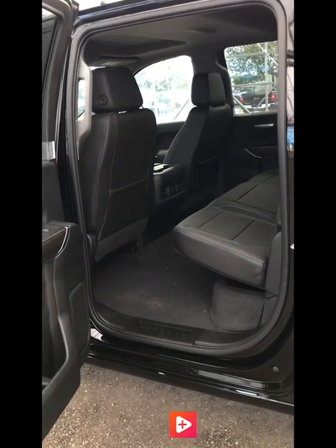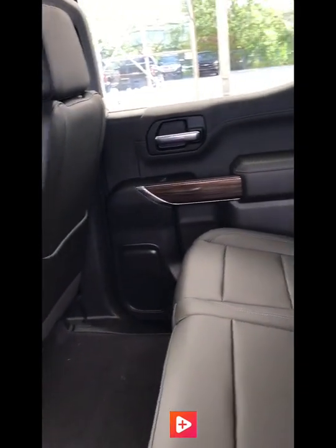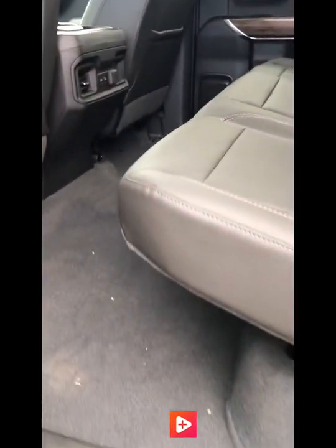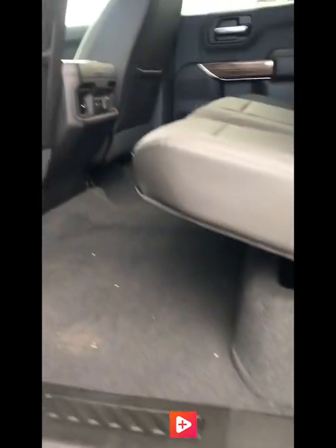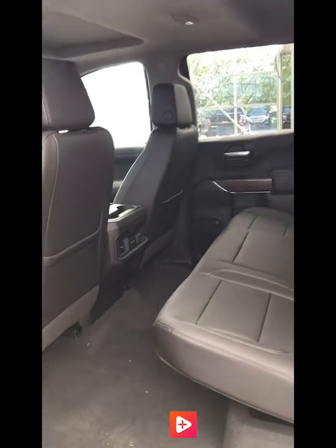The back seat of the crew cab is now larger and more spacious. It's wider as well and offers exceptional storage capabilities. These seats flip up just like in the previous body style and give you that extra storage under the floor — great for tools, kids, anything you'd like to throw in there. It'll all fit in the new Silverado.